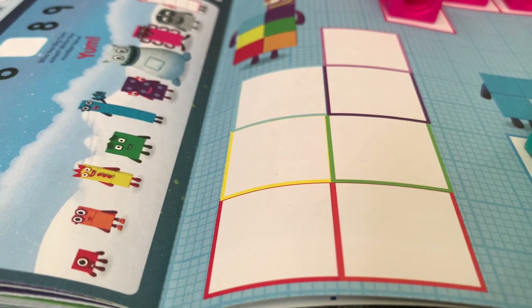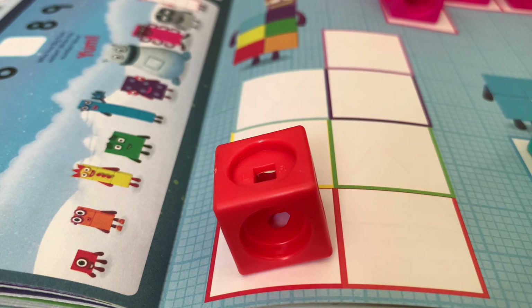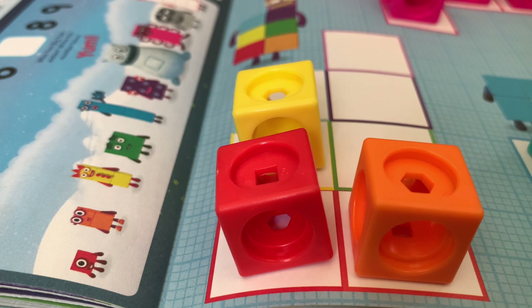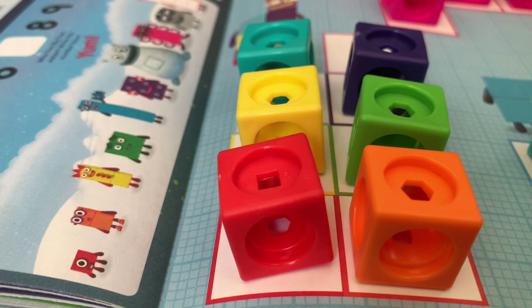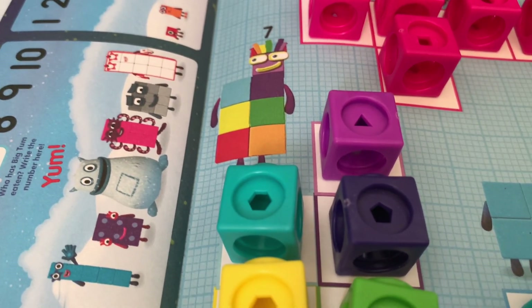How about let's try number blocks seven? One, which is red. Two is orange. Three is yellow. Four is green. Five is blue. Six is indigo. And seven is violet. It's a rainbow color — number block seven!